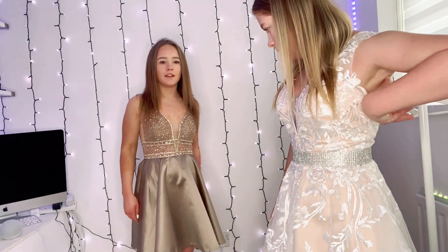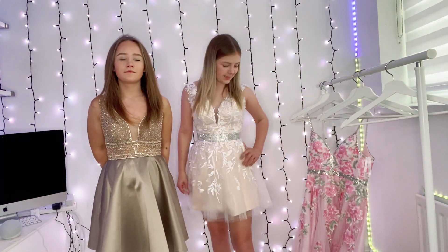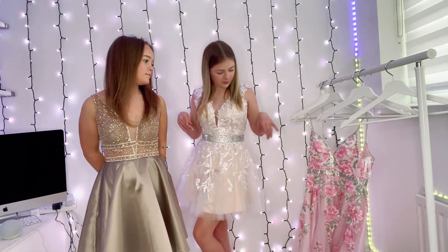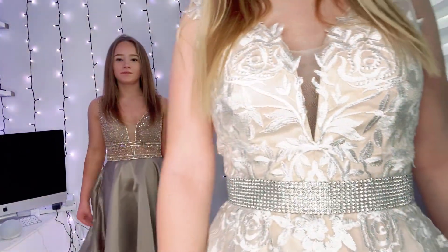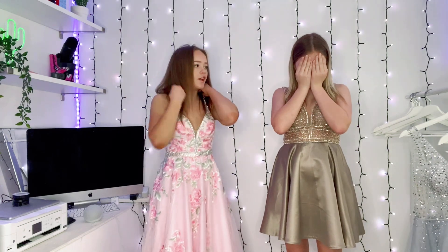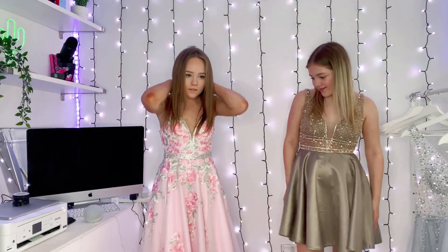Do you like the gems in the sequins? Yeah, I do! The last dress I'm very excited about because it's a long one — all the rest have been short. So let's get excited for the long one! Oh look — what do you think? I love it! I love the gems!